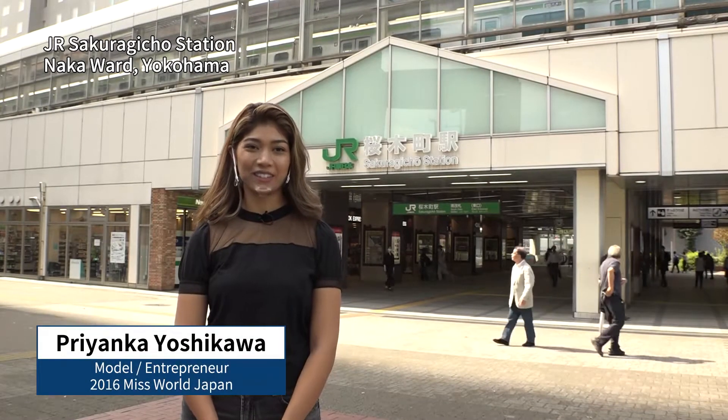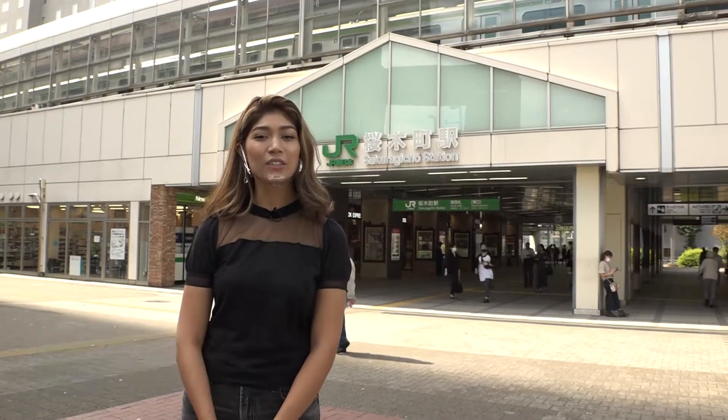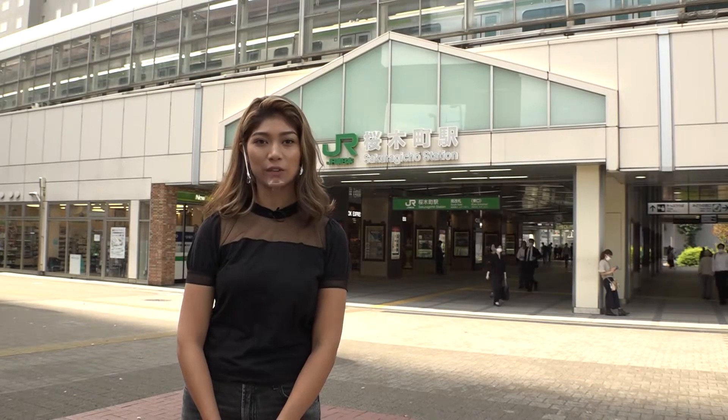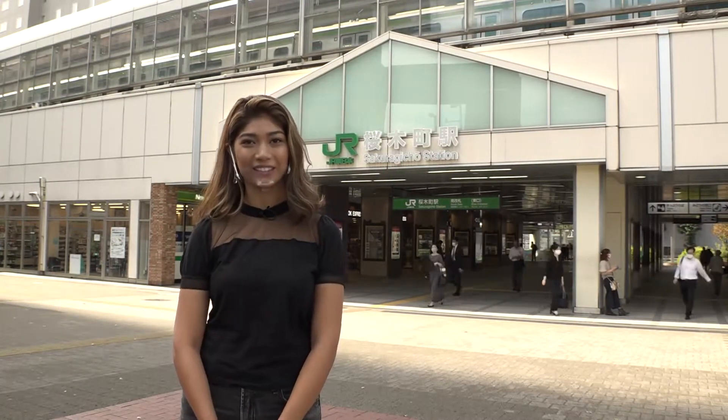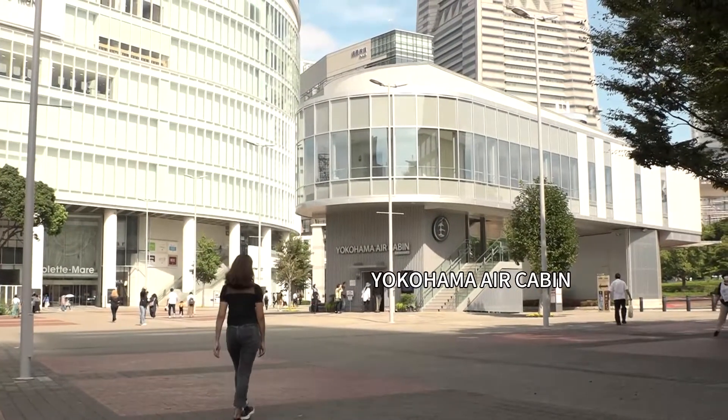Hi, I'm Priyanka Yoshikawa. We've come to JR Sakuragicho Station, which is considered the gateway to the futuristic waterfront area called Minato Mirai. There are numerous tourist spots in this area, but we're going to be checking out Yokohama Air Cabin, which just opened in April of this year.